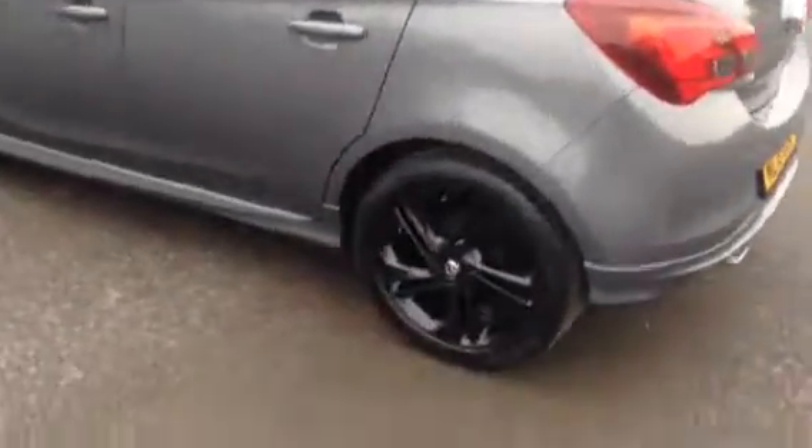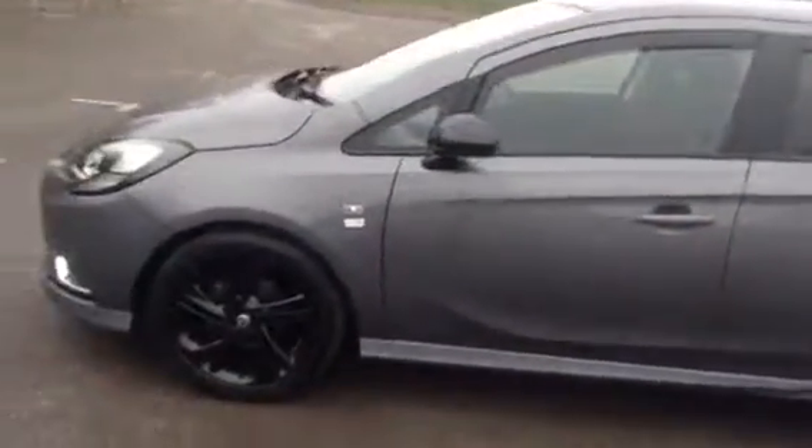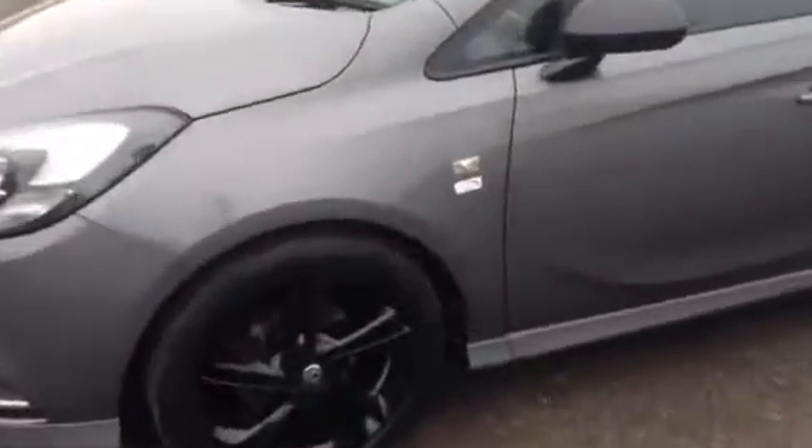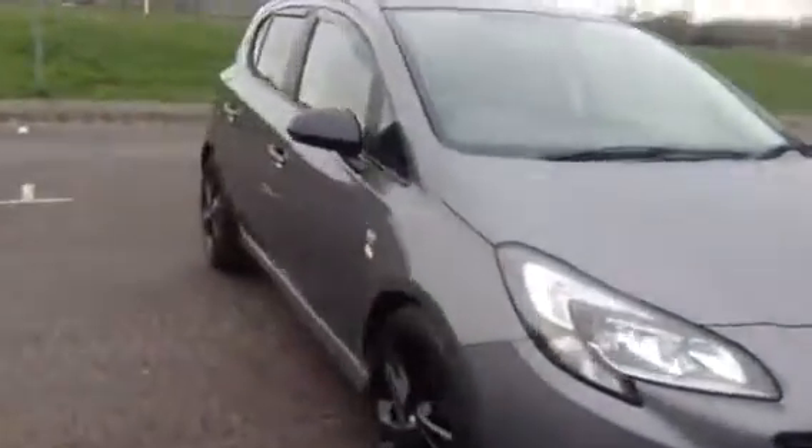It comes with 18 inch black alloys, 5 doors, and fog lights. And as we get inside the vehicle...